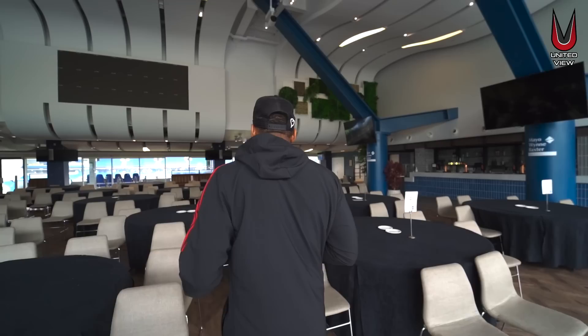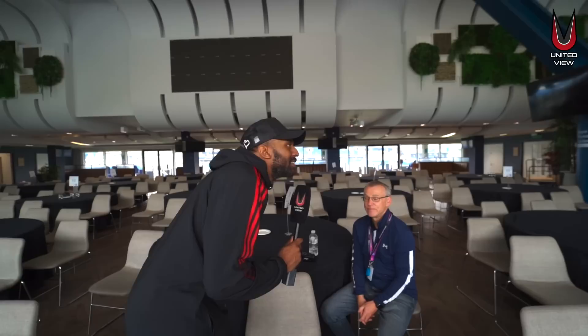We are here at one of the hospitality suites at the Amex Stadium — Mayo Wine Baxter. Just quickly, how much does this hold and what happens here on match day? This is the largest of our hospitality rooms, holds 500 people. It's a big buzzy room on match day — people come here early, have a drink, watch the early game, go outside, then come back and watch the 5:30 game as well.